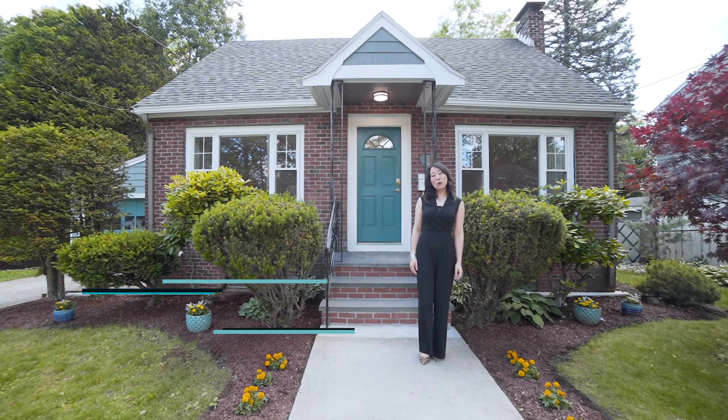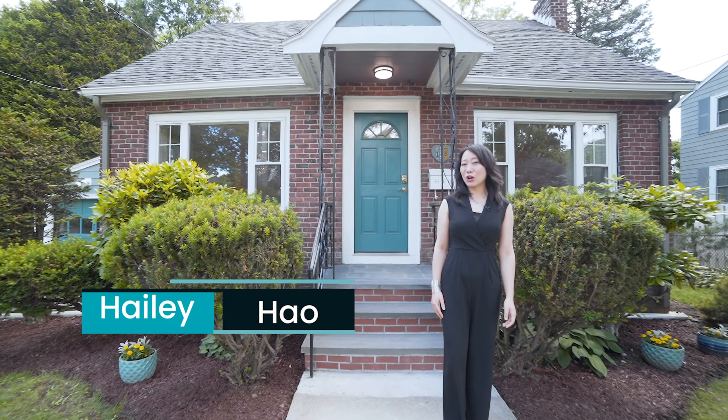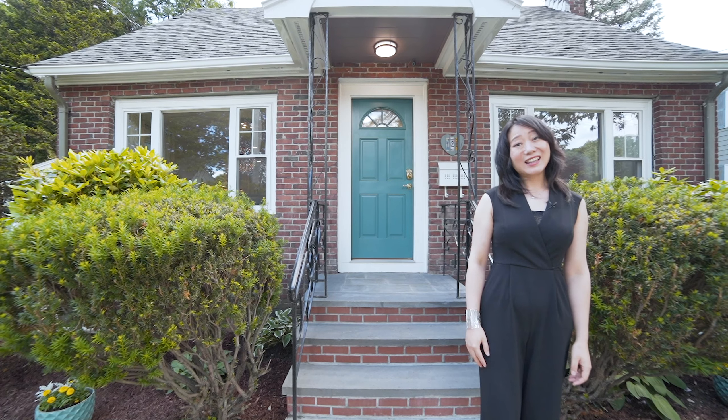Hello, my name is Hailey Howe. Welcome to my listing, which is the beautiful turnkey property located right next to the Middlesex Fells in Stoneham, Massachusetts. Let's go check it out.